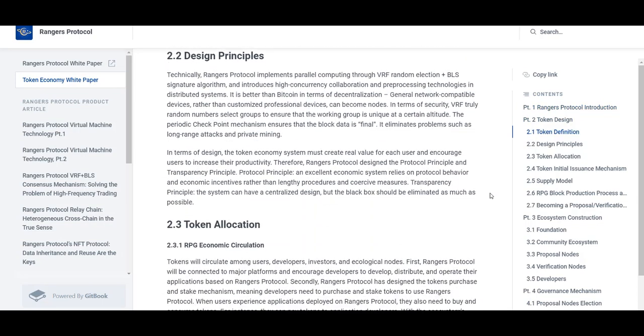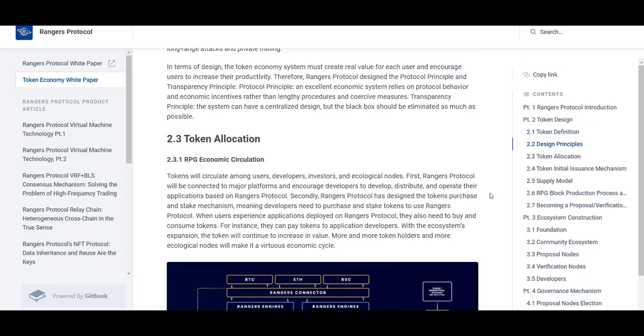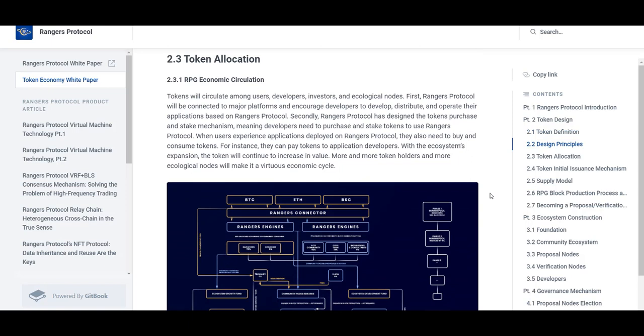Borrowers who regularly use the borrow function can choose a loan portfolio and pay only a fixed interest rate. In addition to lenders and borrowers, developers can also deploy a decentralized lending platform based on Bluestone.